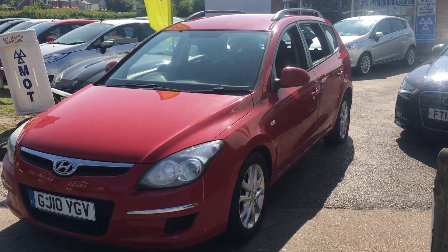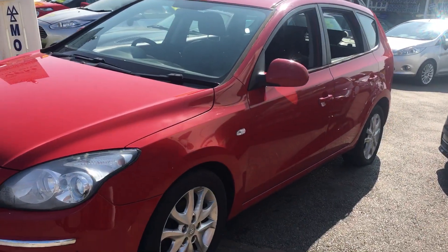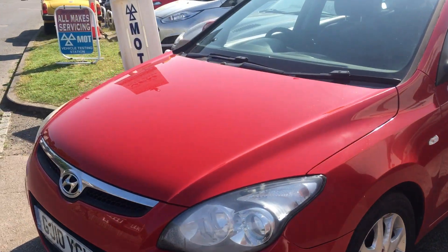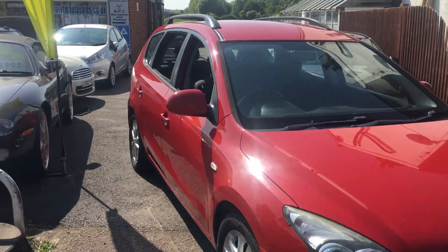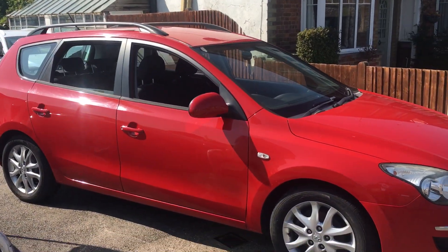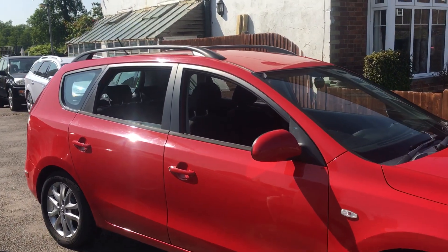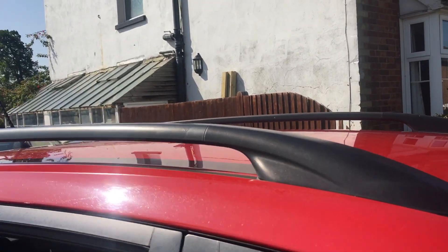The car is finished in bright red, has alloy wheels, and roof rails.